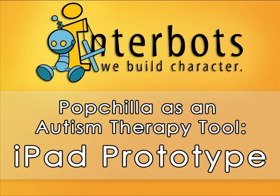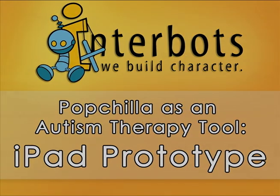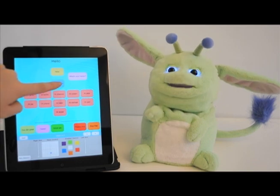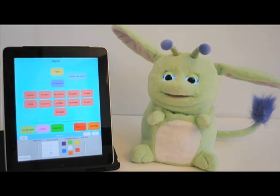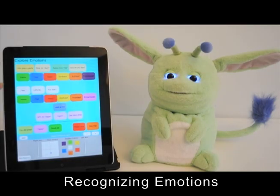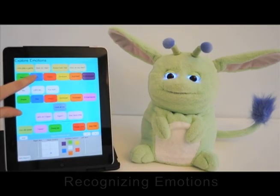Hi, this is Sabrina, a designer at Interbots. I'll be showing you a demo of an app we developed in the fall of 2010 for the Apple iPad and our interactive robot PopChilla. The prototype app you see in this video was created for a pilot study with the Autism Center of Pittsburgh to explore using PopChilla as an autism therapy tool.